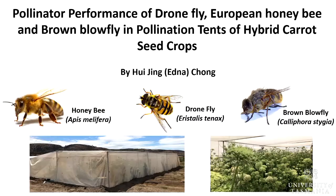Hi everyone, my name is Edna and today I'm going to share a bit about my project. I'm looking at the pollinator performance of two different fly species compared to that of honeybee in the pollination tents of hybrid carrot seed crops.